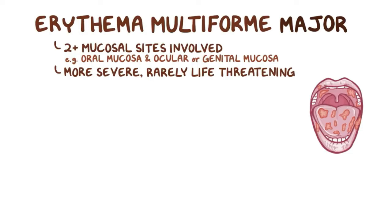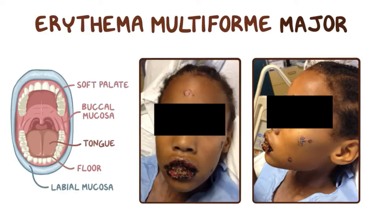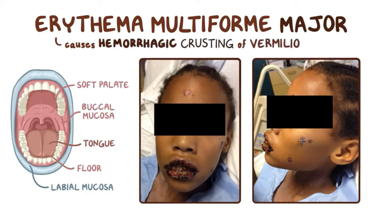These ulcers can happen anywhere in the oral mucosa, but most often involve the labial mucosa, buccal mucosa, tongue, floor of the mouth, and soft palate. It's very characteristic of oral erythema multiforme to cause hemorrhagic crusting of the vermilion zones of the lips.